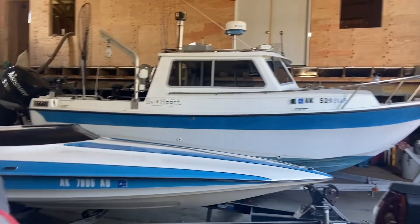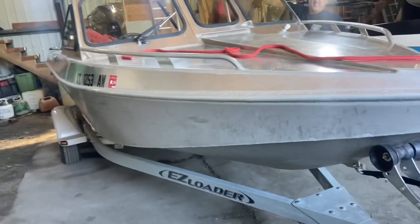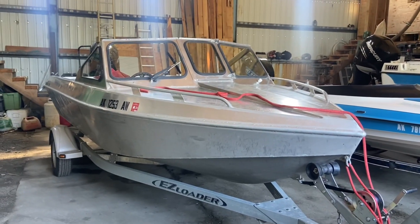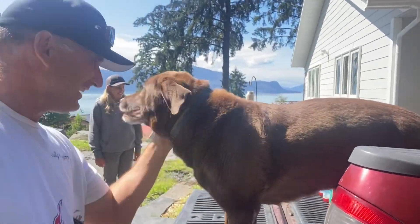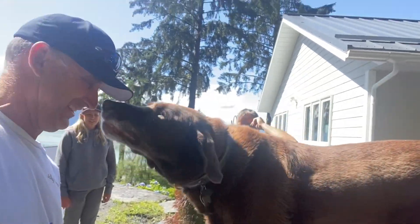You can never have too many boats, right? Especially Gary, and especially in Wrangell. You gotta have a fast boat, a utility boat, a warm cabin cruiser for fishing because the weather does get crappy, and you've got to have an aluminum boat like one of these things that will take the beating. That's what we're taking today and we'll get some footage up the river. You gotta make it on YouTube!